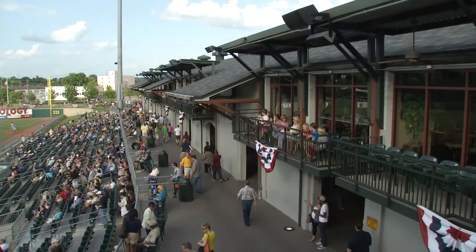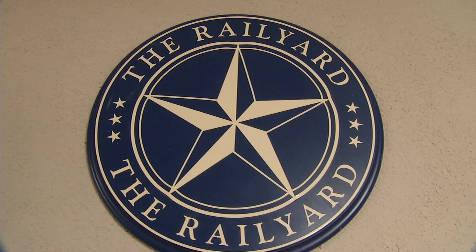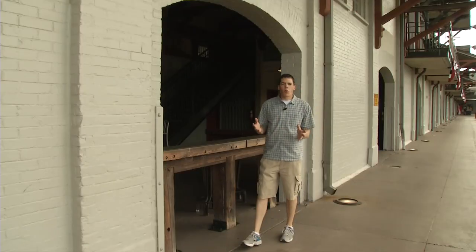Upstairs, the brick edifices of yesteryear house luxury suites. And downstairs, concession stands with names like the Rail Yard. Now here at Riverwalk Stadium, the railroad theme does not end with the existing historical railroad buildings.